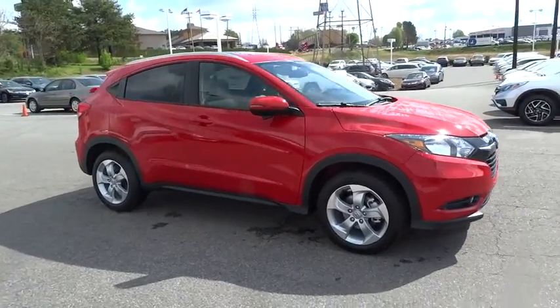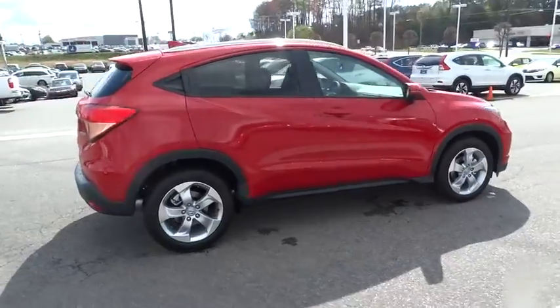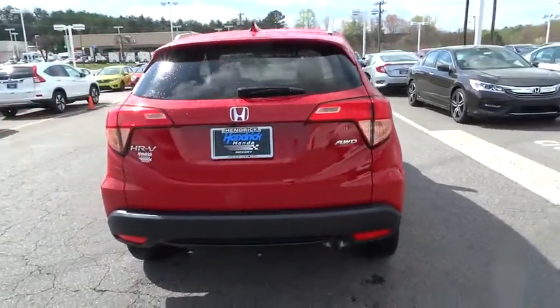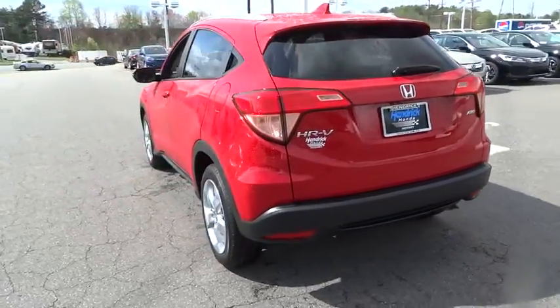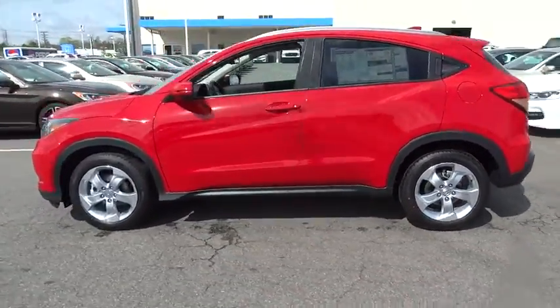2016 Honda HR-V. The HR-V has a good looking exterior with a clean design. It comes with a well-tuned suspension and a handsome and flexible interior with tons of options to choose from. Here are some of this vehicle's great options.